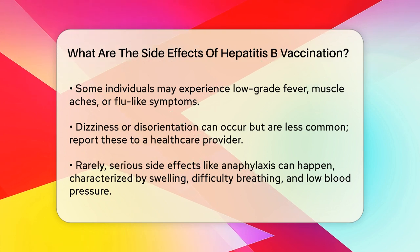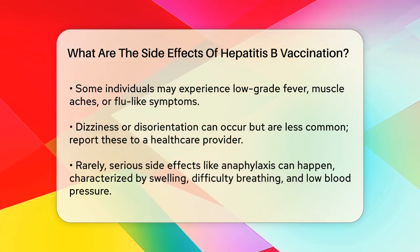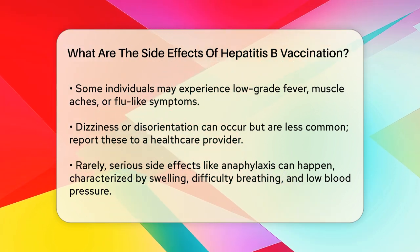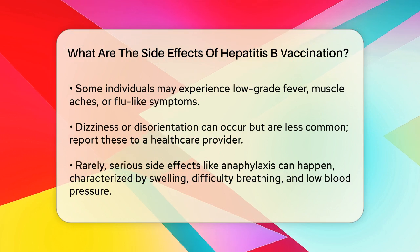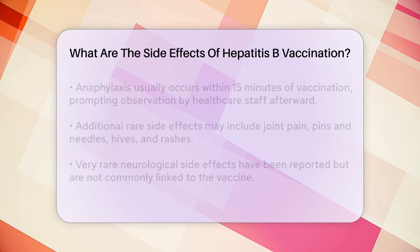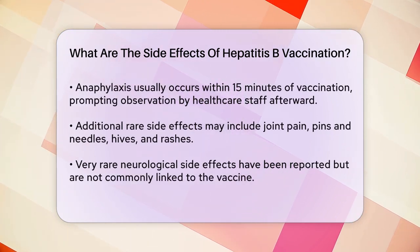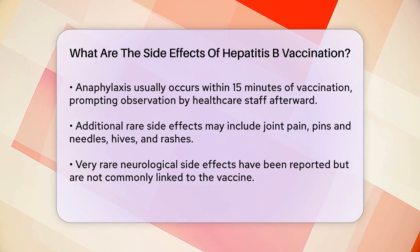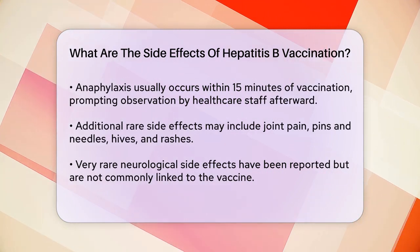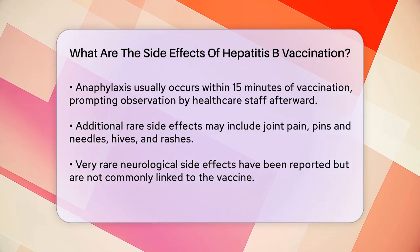In rare cases, more serious side effects can occur. One of the most severe, though extremely rare, is an allergic reaction known as anaphylaxis. This can cause symptoms like swelling of the mouth, difficulty breathing, low blood pressure, or even shock. Anaphylaxis usually happens within 15 minutes of receiving the vaccine, which is why health care providers often ask you to stay at the doctor's office for a short time after the vaccination.